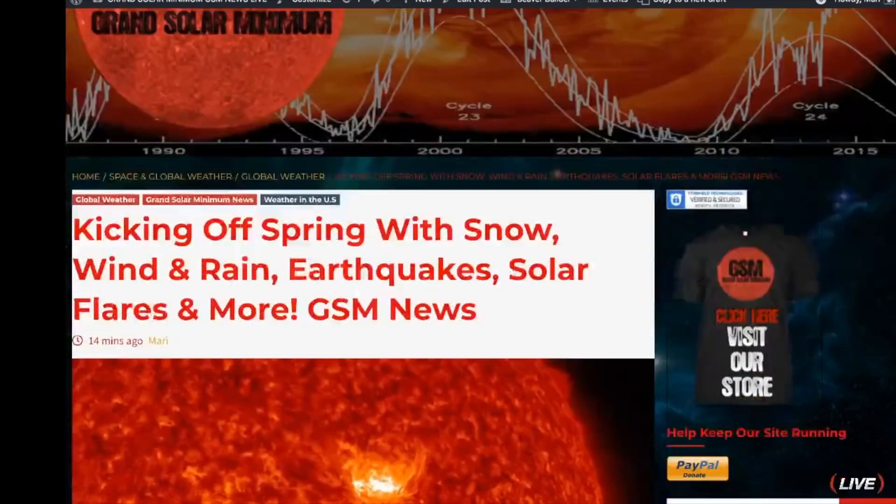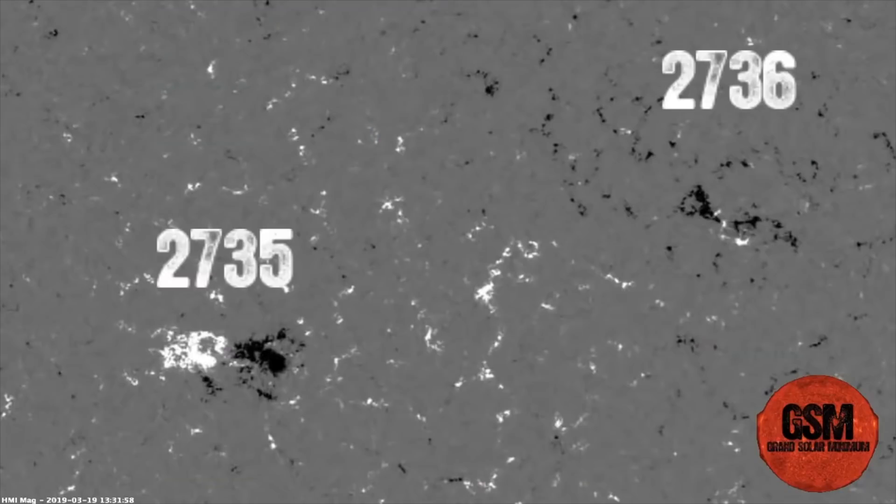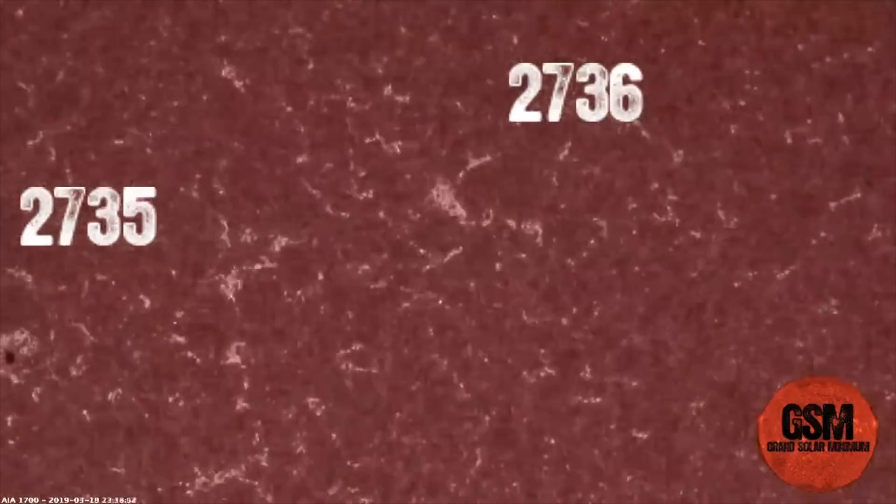We'll start off with some space weather news. Right now we are looking at solar wind speed sitting at 331.3 kilometers per second with a density of 4.8. Earlier, on Tuesday night, we were talking about the birth of AR2736. AR2735 was decaying or beginning to, and now here is the birth of AR2736.